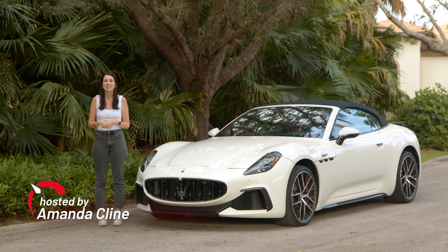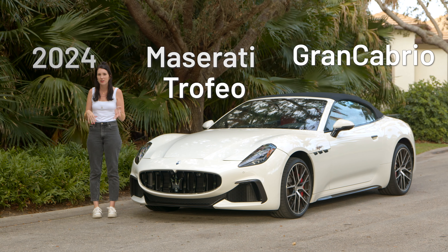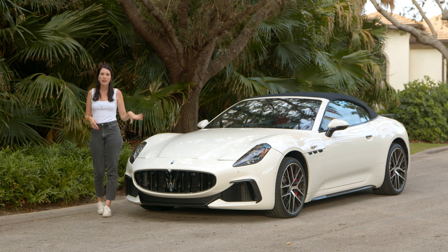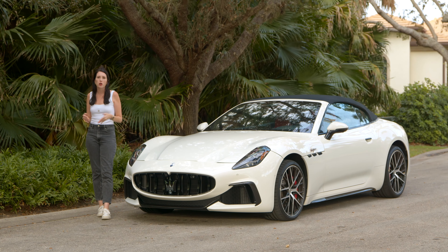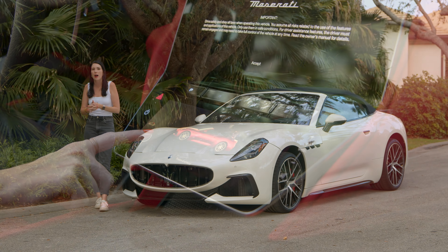Hi guys, my name is Amanda Klein and today we have the 2024 Maserati Gran Cabrio Trofeo. When I was doing research before I got this, a lot of people wanted to know why you would buy this over the regular Gran Turismo, and I'm here to tell you why or why not.